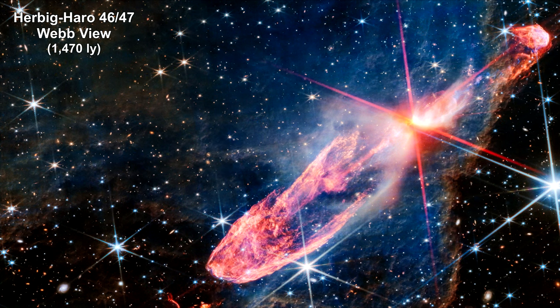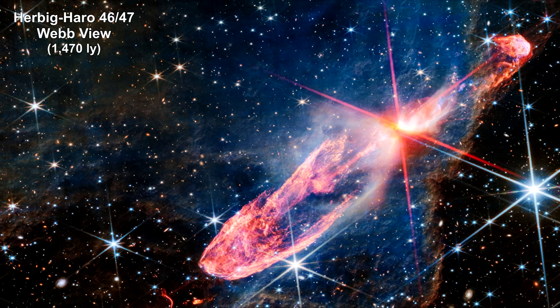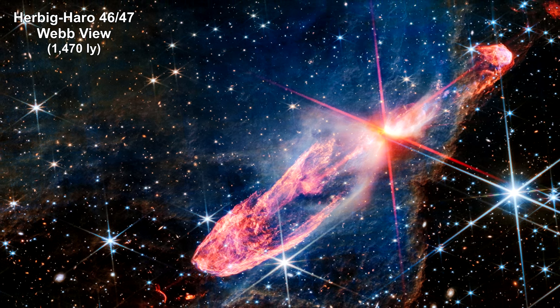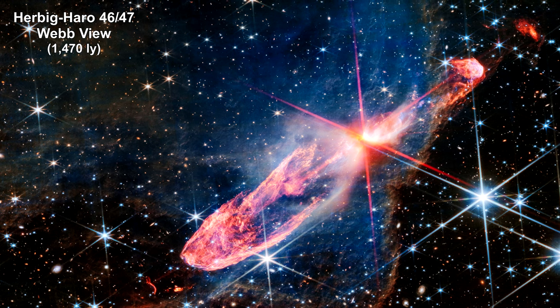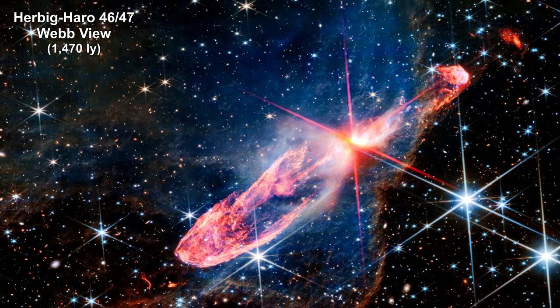Here is the Webb image in near-infrared. At this wavelength, we can clearly see the protostar — it's actually a binary pair of protostars. They are buried deep in a disk of gas and dust that supplies the material for their ever-increasing mass. The disk is not visible, but its shadow can be seen in the two dark, conical regions surrounding the central stars.